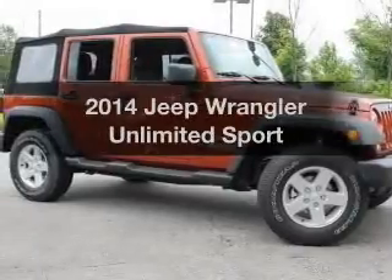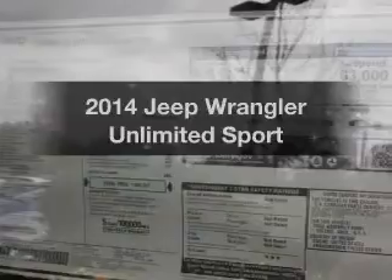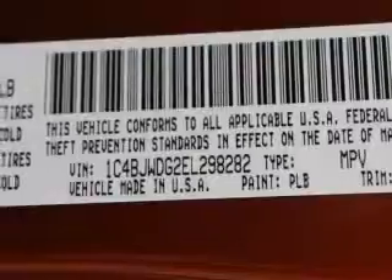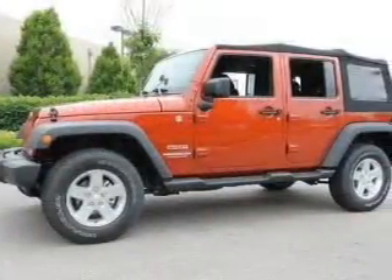Imagine yourself in this 2014 Jeep Wrangler Unlimited. This is the set of wheels you've been looking for, with a solid 6-cylinder engine. The powertrain includes 4-wheel drive that responds smoothly to its 5-speed automatic transmission. Premium wheels lend a distinctive appearance.